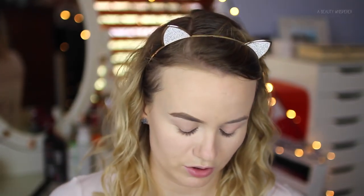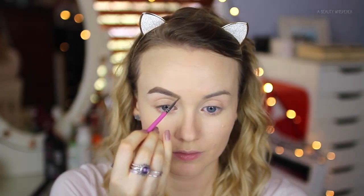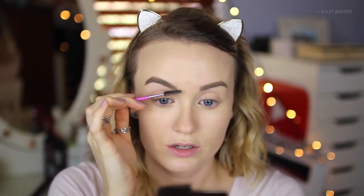The inner part is where it gets a little tricky because you want it to look filled in but you don't want it to look drawn on. Then I get the spoolie end of the brush and just comb it through so those edges aren't as harsh.